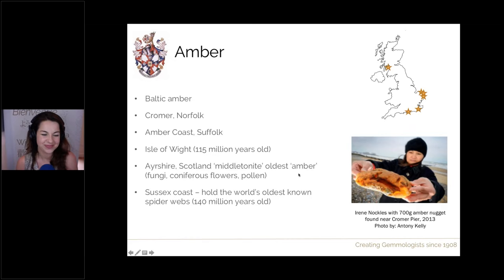Also on the Sussex coast, some very interesting inclusions within amber have been found — claimed to be the oldest spiderwebs ever found in amber, dated to 140 million years old. From all these figures, I believe the amber found in Sussex is the oldest amber so far at a whopping 140 million years old.